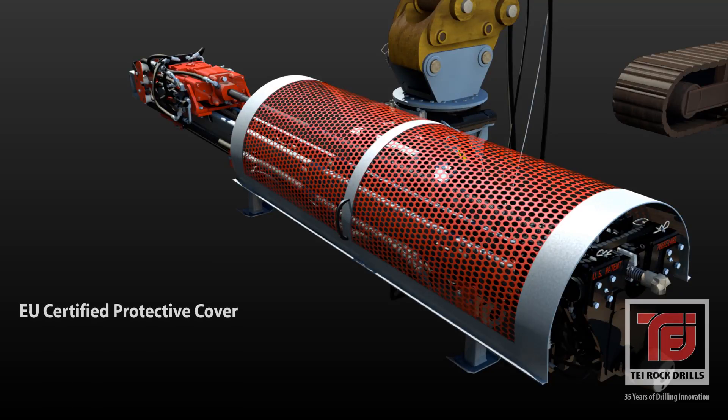The TEI HEM drilling attachment is also available with an EU-certified protective cover that meets current European equipment standards.